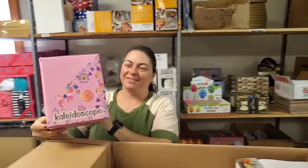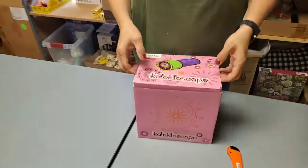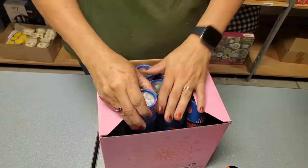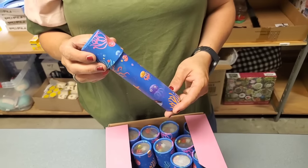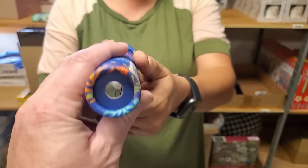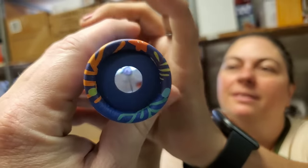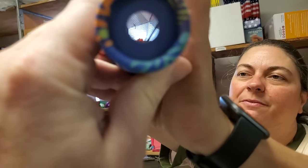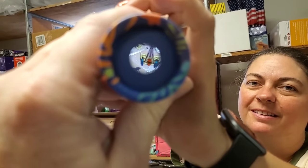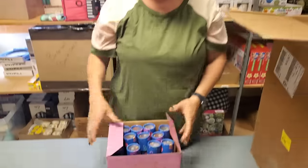I always have to tell the story about these — they're little kaleidoscopes. We always have to explain to kids what these are, or parents do quite often. You can look through — will it spin for me? There it is, it's working great! It's a really fun little inexpensive kaleidoscope.